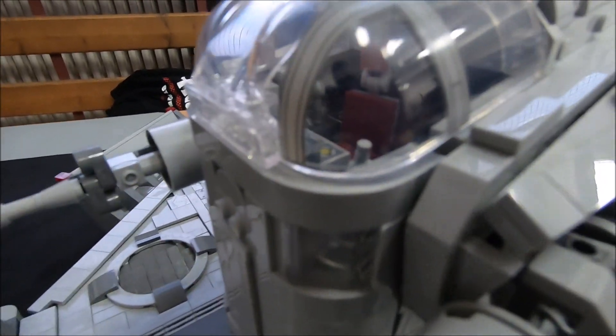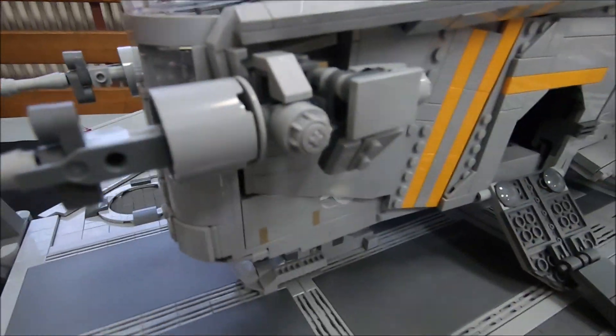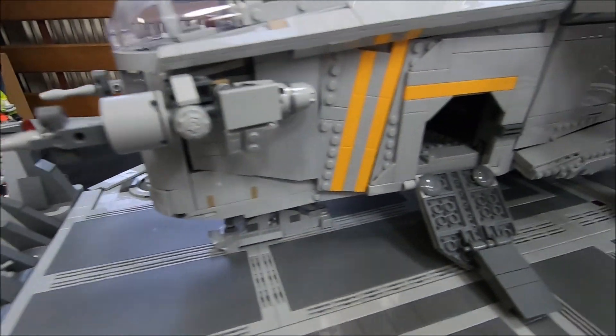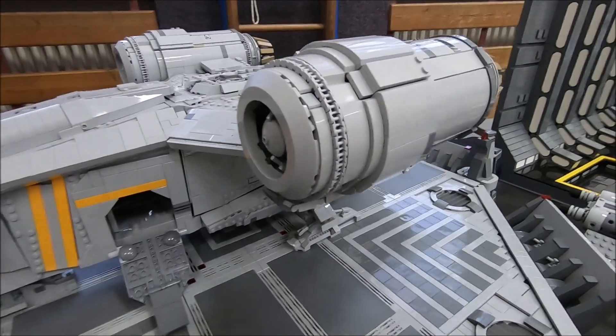We can take a look inside. We have a cockpit over here. It's a minifigure size, which is great. Some cannons. There is the entrance. Unfortunately, we cannot see anything inside, but doesn't matter. Like the engines and everything.